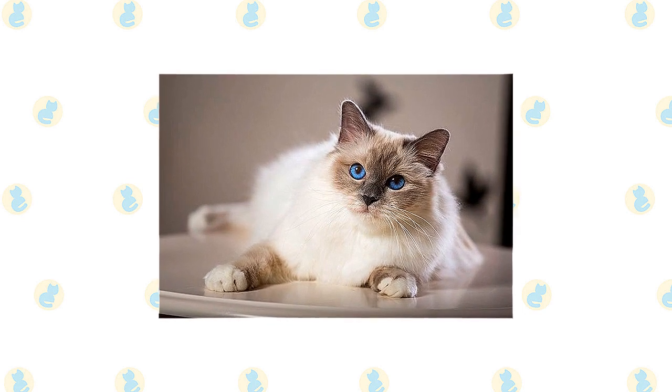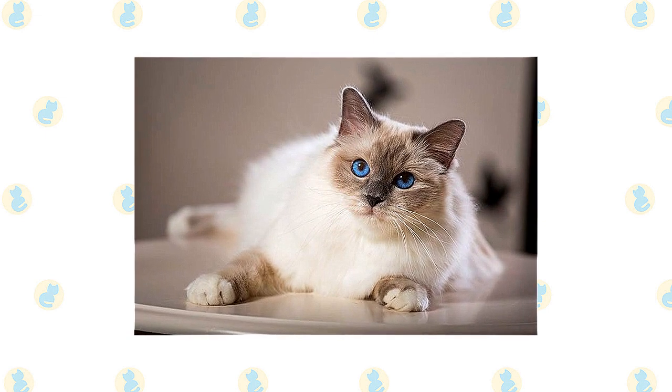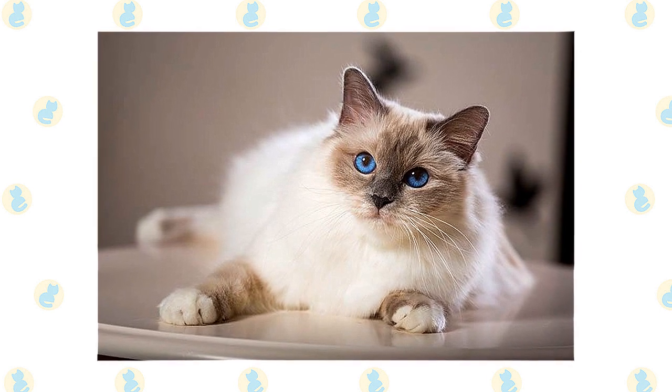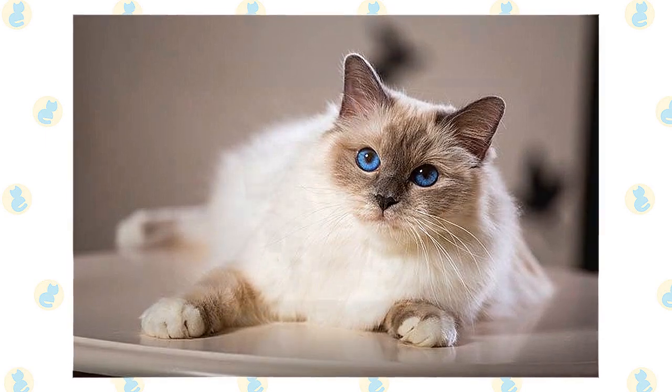It's a good idea to keep cats as indoor-only pets to protect them from diseases spread by other cats, attacks by dogs or coyotes, and the other dangers that face cats who go outdoors, such as being hit by a car. Cats who go outdoors also run the risk of being stolen by someone who would like to have such a beautiful cat without paying for it.